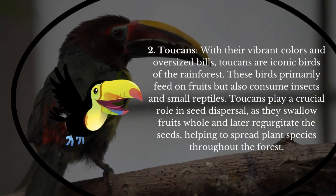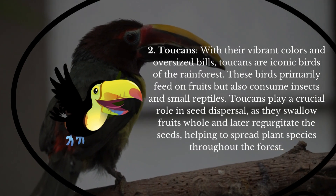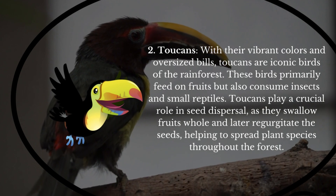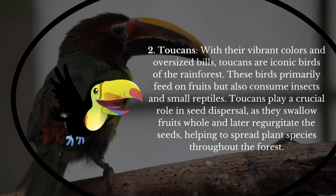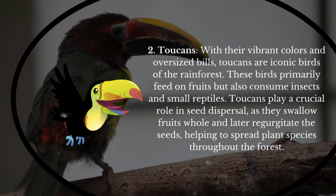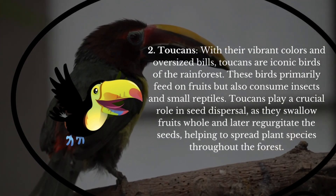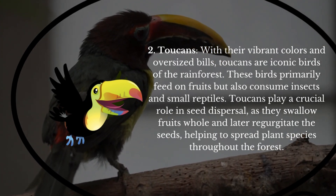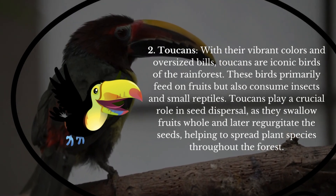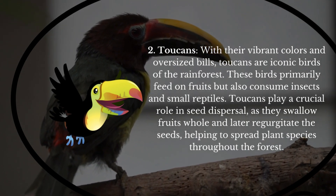Toucans! With their vibrant colors and oversized bills, toucans are iconic birds of the rainforest. These birds primarily feed on fruits, but also consume insects and small reptiles. Toucans play a crucial role in seed dispersal, as they swallow fruits whole and later regurgitate the seeds, helping to spread plant species throughout the forest.